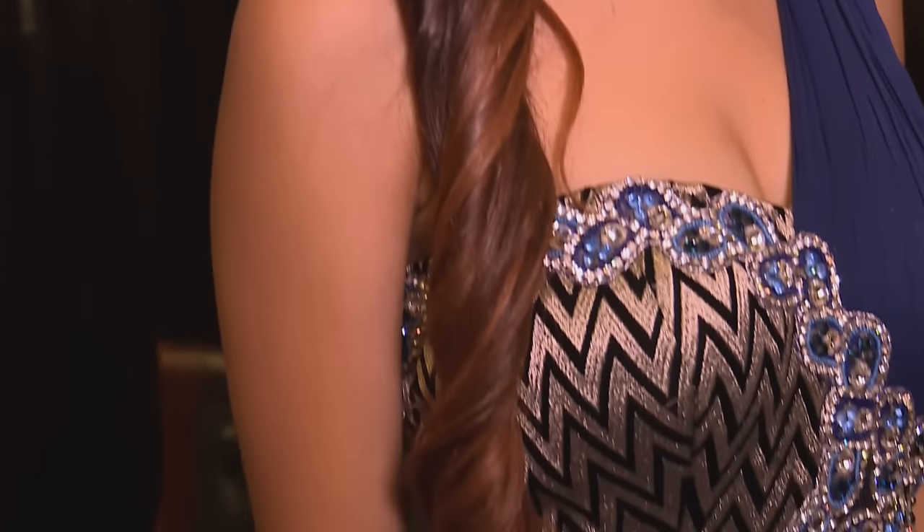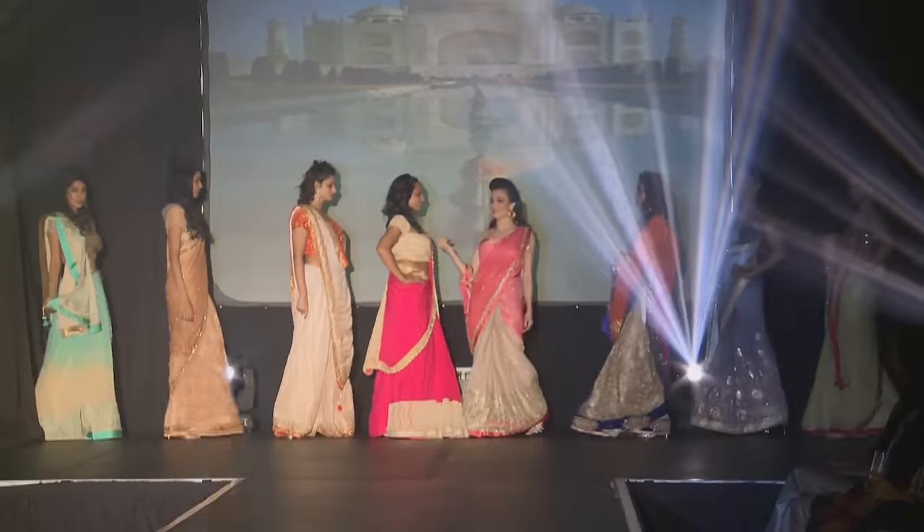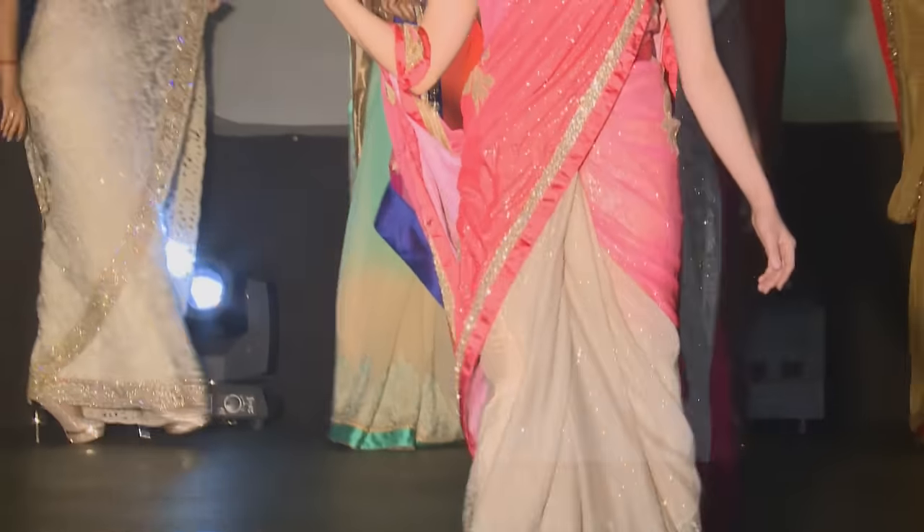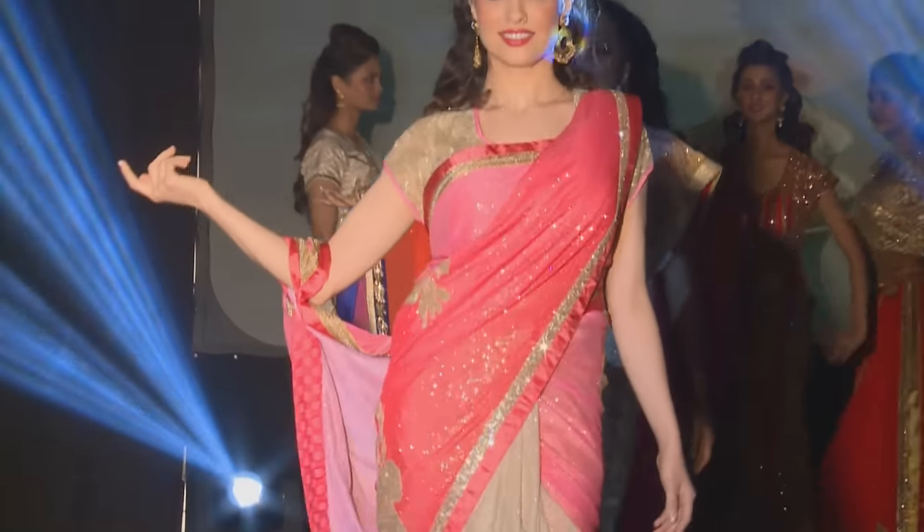We have six collections. The first collection is a sari collection where we have various colors and a play of materials, which includes lace, shimmer fabrics, and a lot of embroidery. Most of the work is hand embroidered.